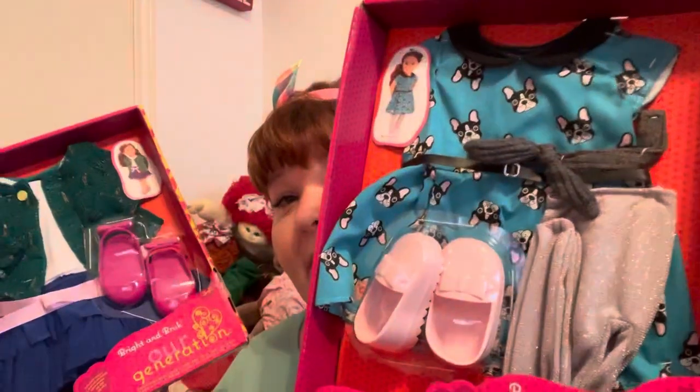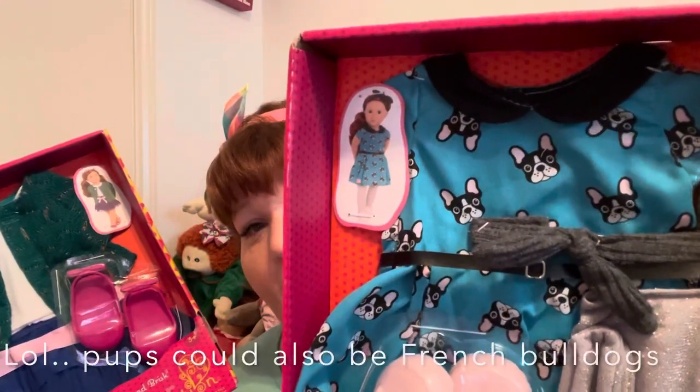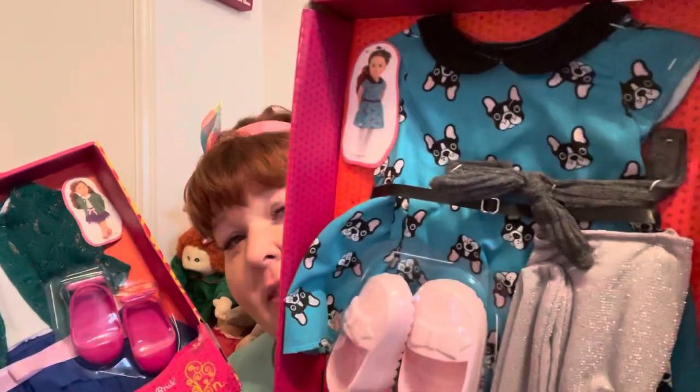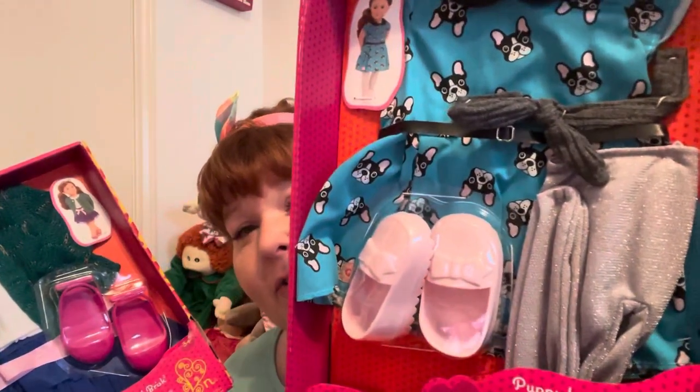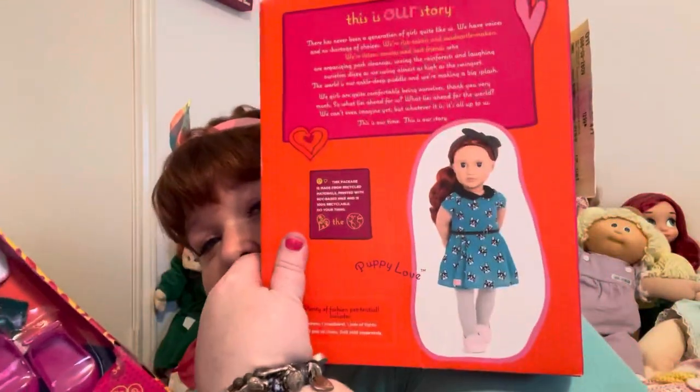I found this one — it's called Puppy Love. It has these cute little Boston Terriers on a cute blue dress. It comes with a gray headband, some silver sparkly tights, some pink loafers, and here's what the back looks like.